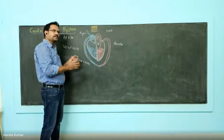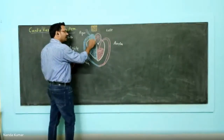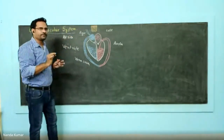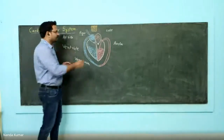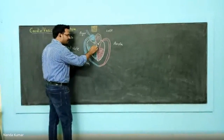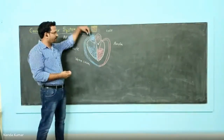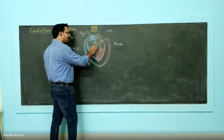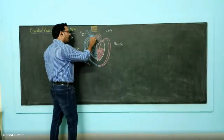These vena cava carry deoxygenated blood into the right atria. All the deoxygenated blood gets into the right atria. When the atria contracts, this blood comes down to the ventricle.